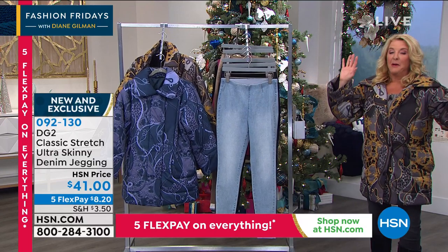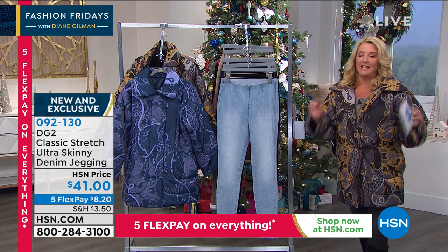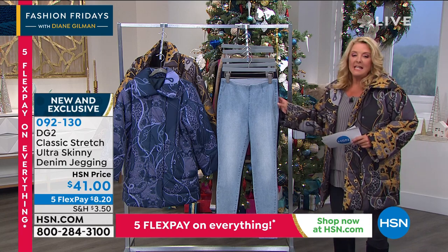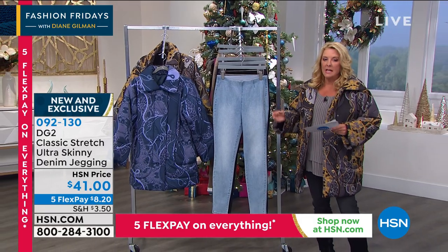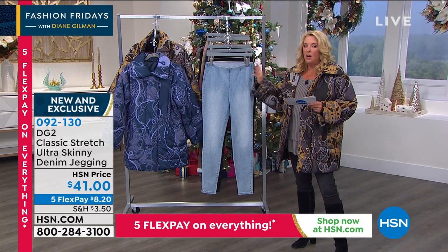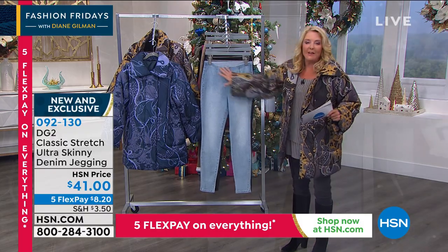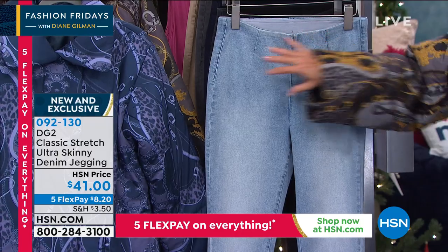Moving on — this is huge because it's a brand new launch of a jean Diane has never, ever done before. It is the Classic Stretch Ultra — stretchier than ever, ultra soft, and ultra simple. Look at the front — there's nothing on there. No bulk, no pockets, no zipper, no bunchiness, nothing.